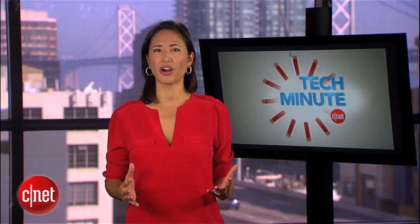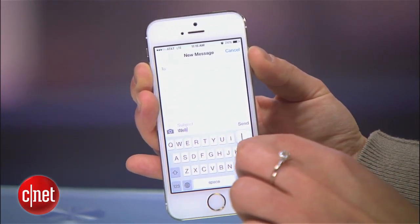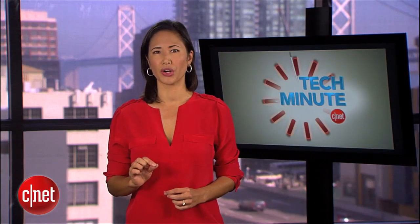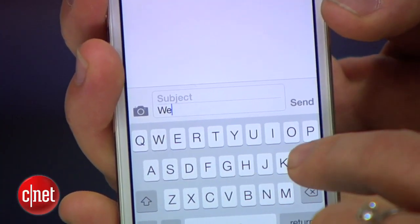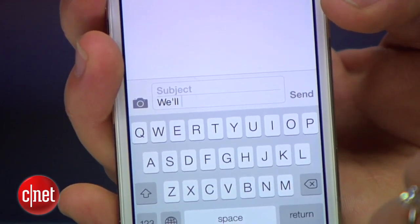My favorite tip has already saved me gobs of time and embarrassing typos. When you need to add an apostrophe, whether for a contraction or possessive, type the last letter of the word an extra time. For example, for "we'll" or "will," type three L's. That way the computer will automatically know that you mean "will" and not "well."